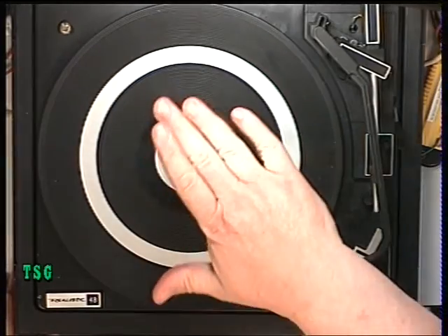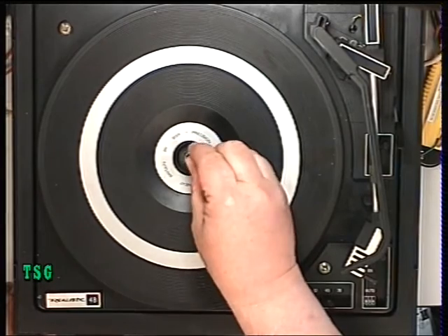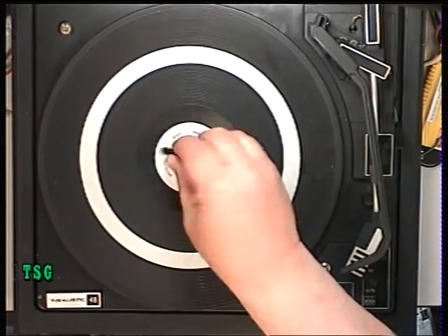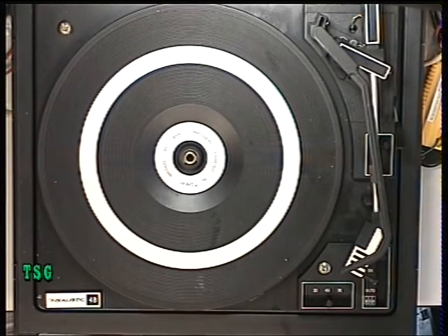Sometimes the center spindle — whether it's the long one for the auto-changer or the short one — is hard to get out, but you have to do it. Sometimes I apply heat with a heat gun, warm up the center spindle if it's metal, then pull it out with a rag. In this case it's not jammed — it's a short plastic one, no problem.